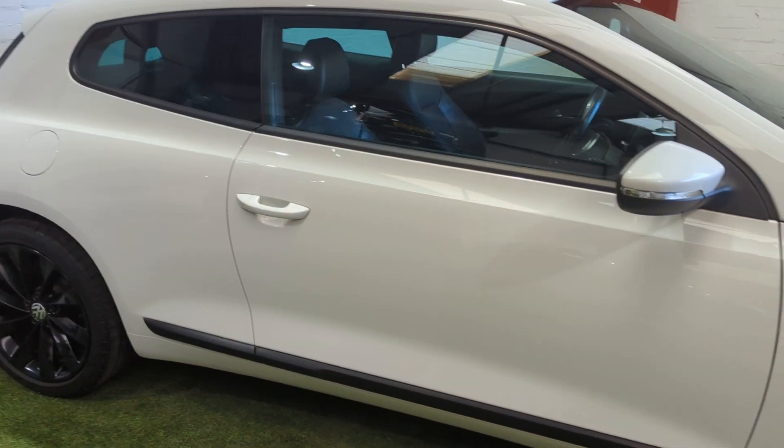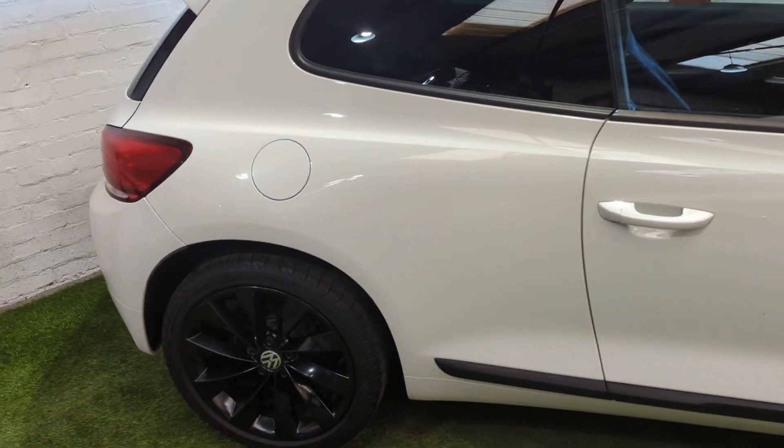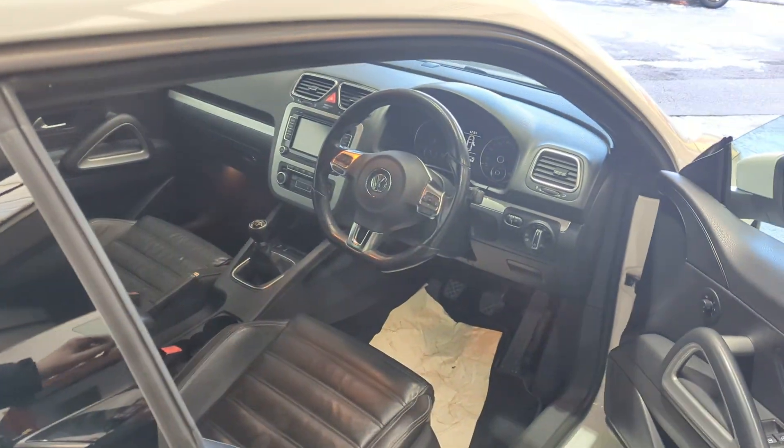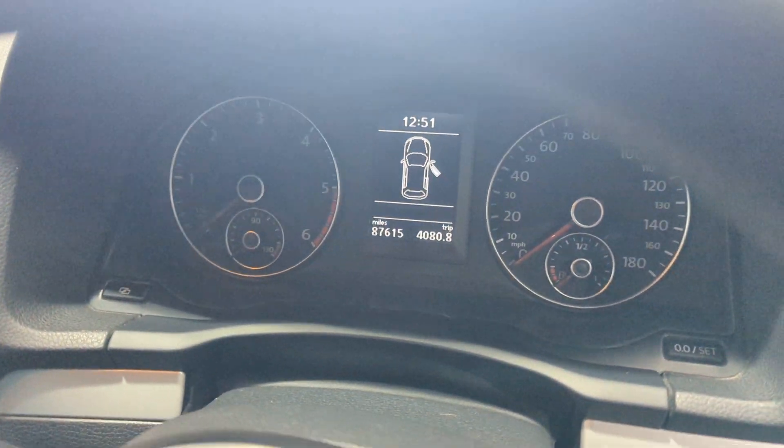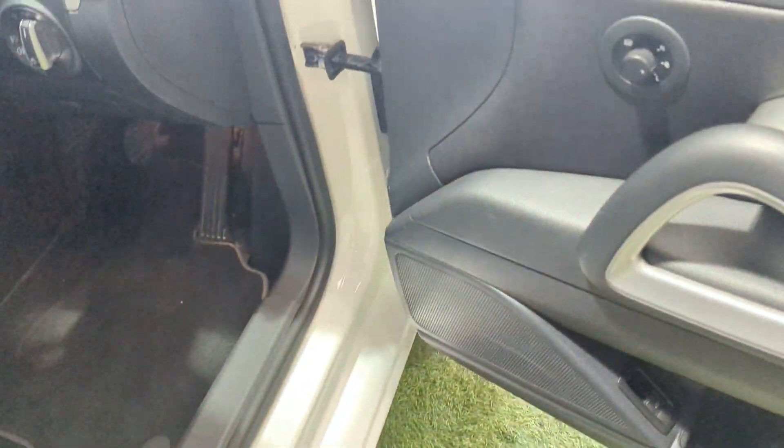It'll come with 12 months MOT. We'll give it a service so it's all ready to go — worry-free motoring until this time next year. It's done 87,615 miles. Might pick up a few miles going to the MOT station and back.